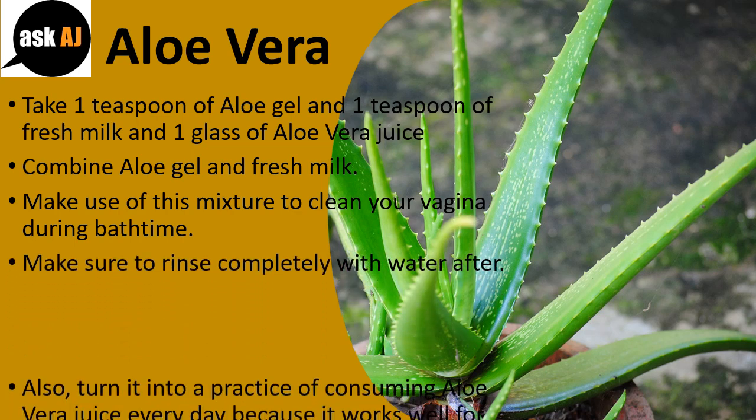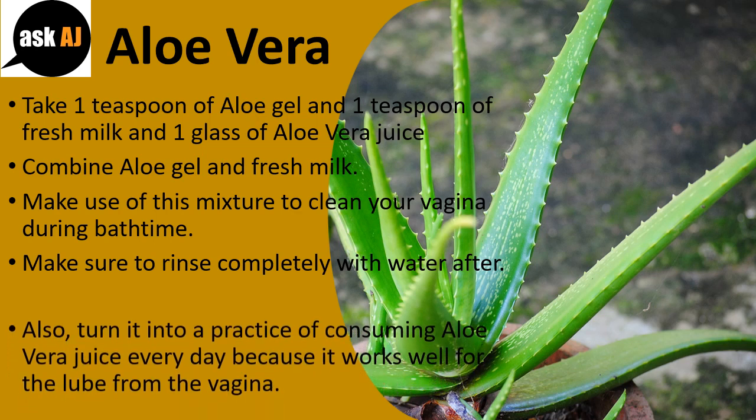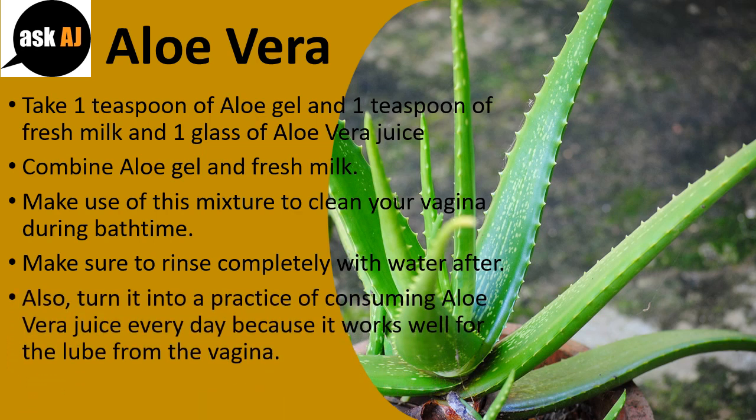Also, make it a practice of consuming aloe vera juice every day, because it helps with lubrication of the vagina.